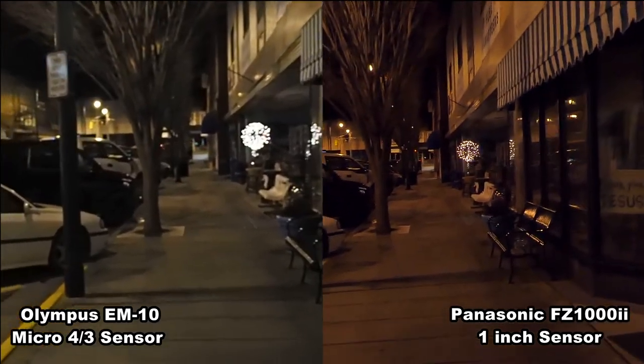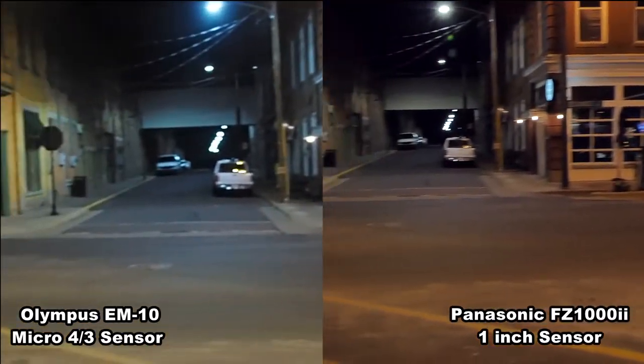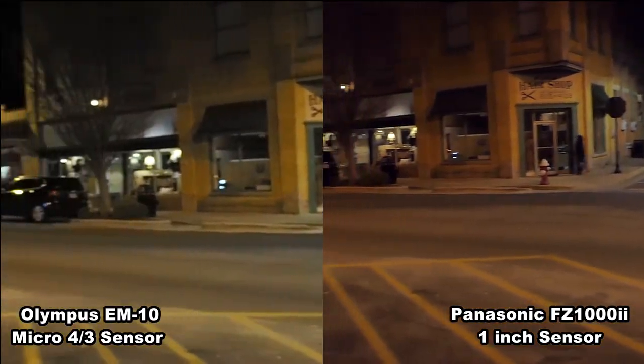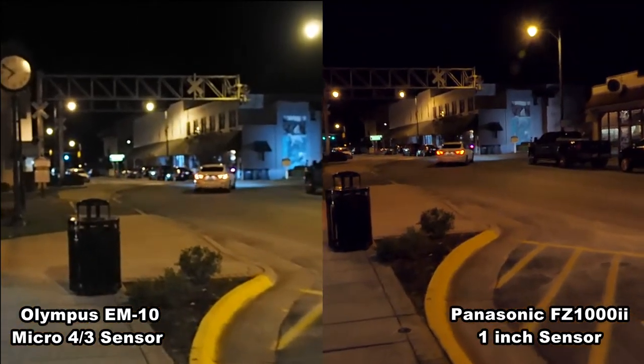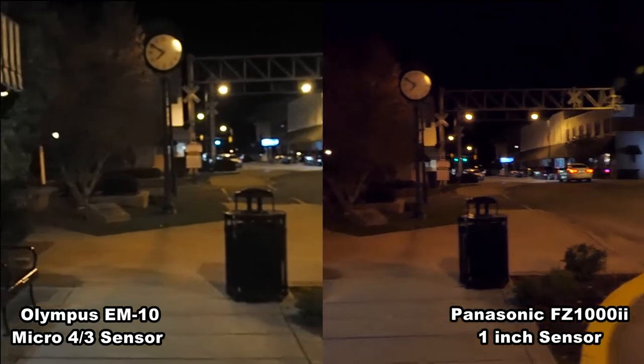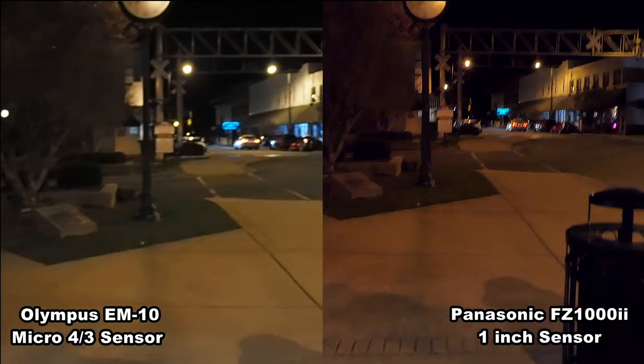I have both of them at F4 trying to make it semi-scientific. Obviously if I were opening up the Panasonic to its true 2.8, you might not be able to tell any difference. But I set both of them at F4 because I want the F-stops to be the same, the shutter speed to be the same, and the ISO to be the same — to see what kind of difference it would make.